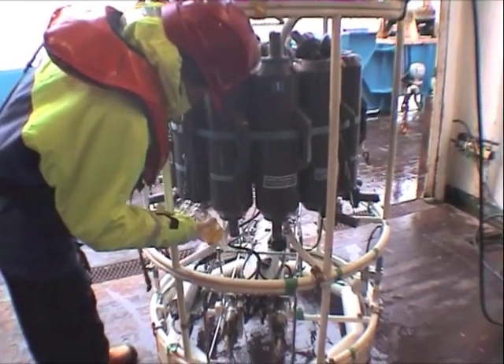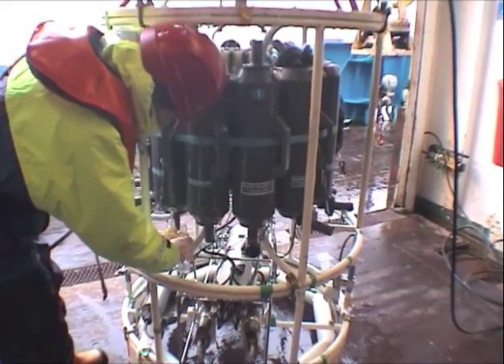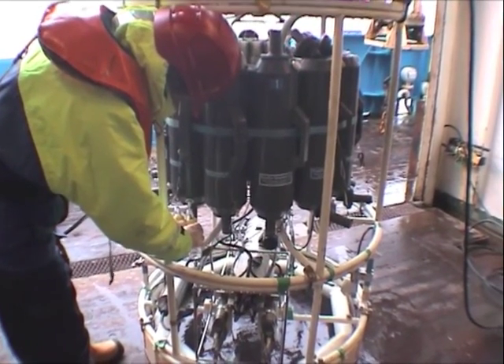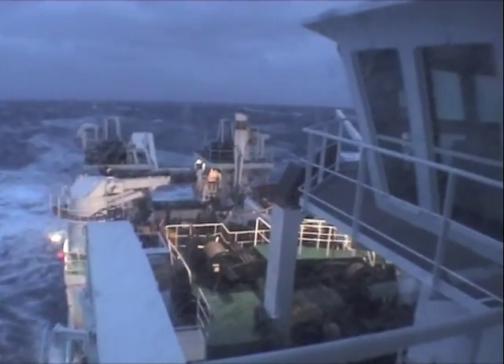Sample bottles are carefully rinsed three times and disposable gloves are used to avoid contamination of the samples. Meanwhile, Scotia steadily makes her way in heavy seas and poor light to the next sampling position.